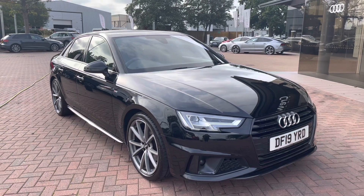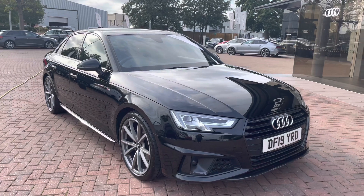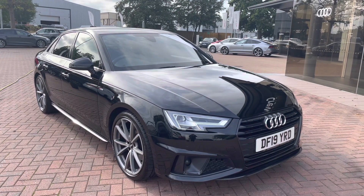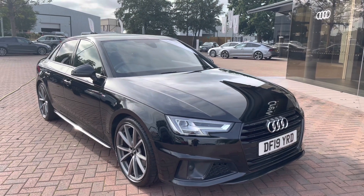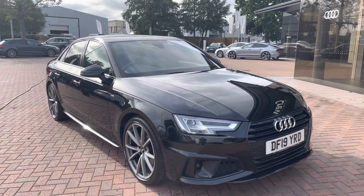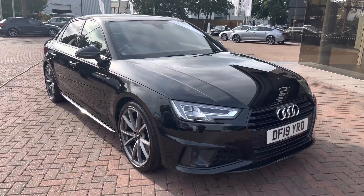Hello and welcome to Coralde. My name is Natalia and today I'll be showing you around this approved used Audi A4 Black Edition 35 TFSI, finished in a beautiful black. With this being an approved used vehicle it does come with one year's warranty as well as one year's roadside assistance, and if you would like to find out any more information please do get in contact with us at Coralde.